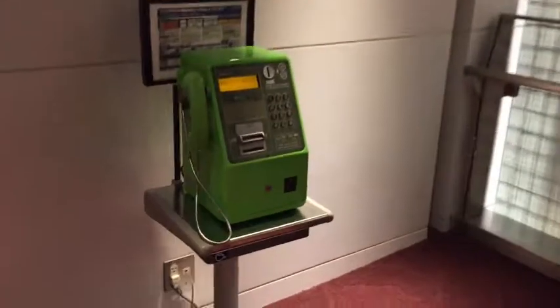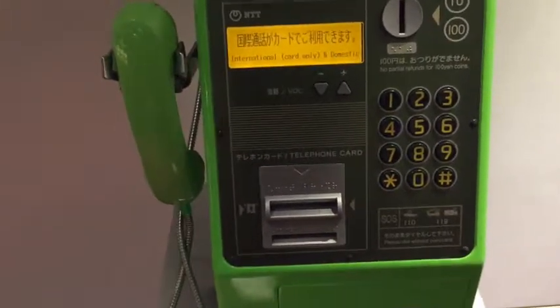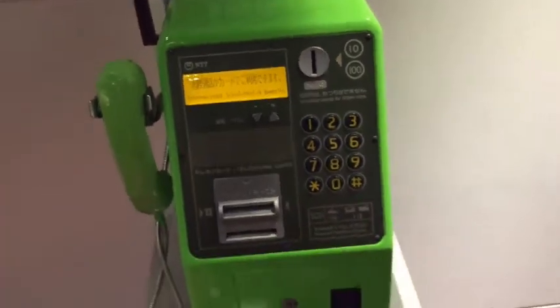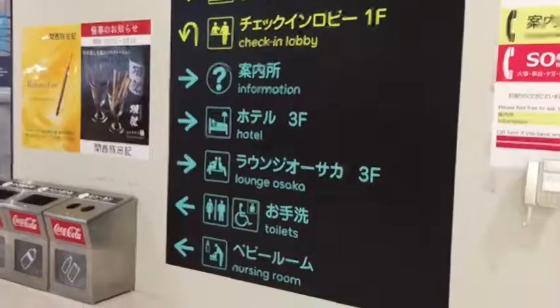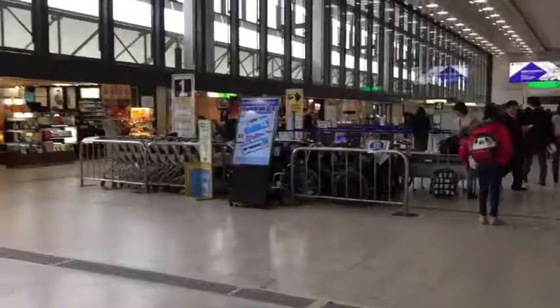There are more restaurants going further down. You know the telephone — you can put in 10 yen or 100 yen. I'm on the main floor of the South Terminal. There are more shops, ATM machines, and currency exchange.